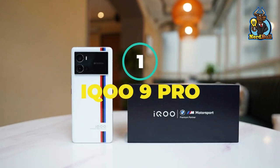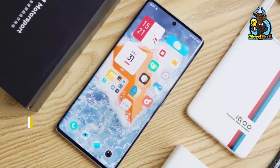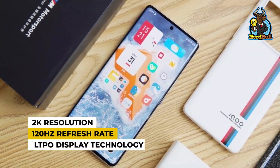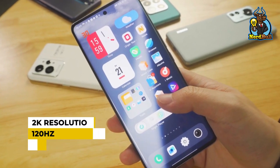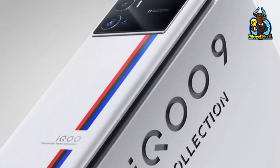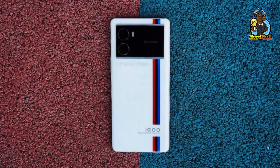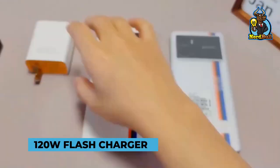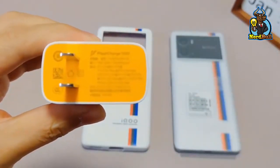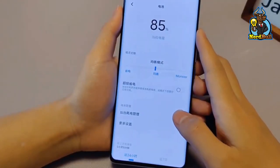Number 1: IQ09 Pro. This phone has a 6.78-inch AMOLED display, 2K resolution, 120Hz refresh rate, and LTPO display technology. It has a fantastic design and posh construction material — for example, the back feels like leather. It runs on Android 12-based Funtouch UI and comes with a 120W flash charger that can recharge its 4,500mAh battery in just over 20 minutes.